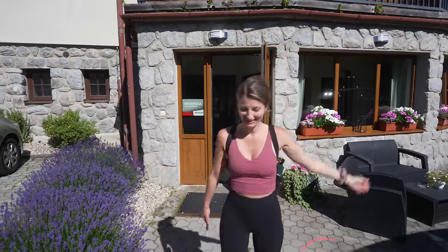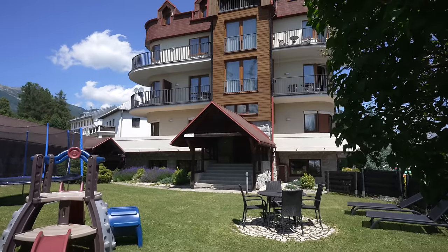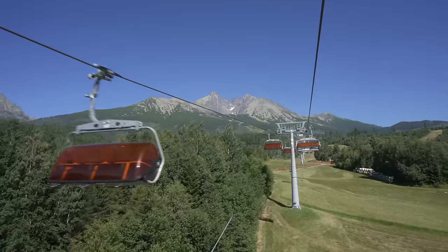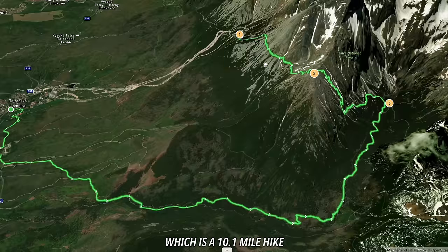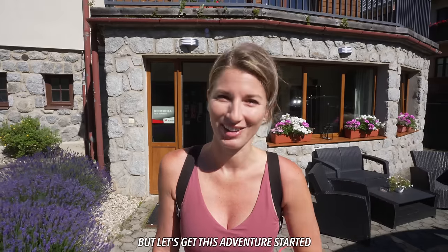Excited to hike today! So we just finished up a lovely breakfast — it's included in our stay here at Villa Beatrice, which we will show you guys later in our video. The plan today is to walk 15 minutes to a chairlift, go up the mountain, and start our hike, which is a 10.1 mile hike. Not sure what we're getting ourselves into, but let's get this adventure started.